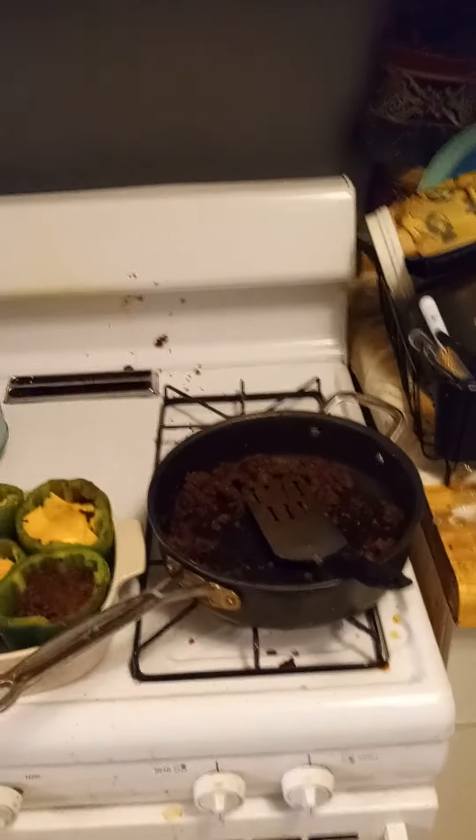And this is my little kitchen. So there you go — my apartment. Have a good day and happy trails to you, until we meet again.